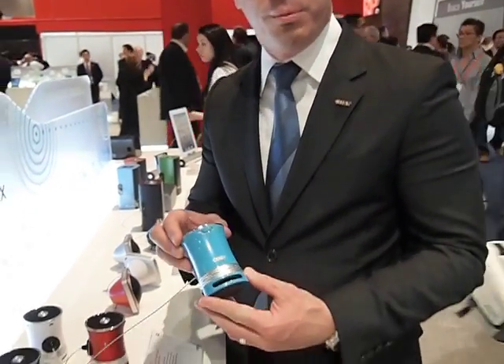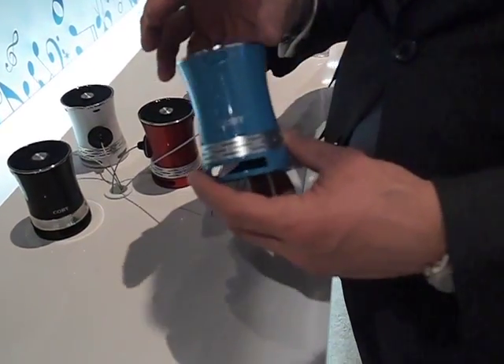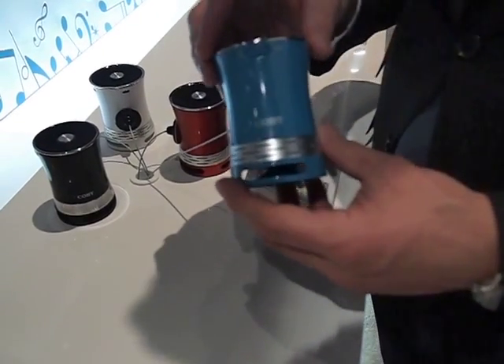Hi, I'm Michael Palladino from Covey Electronics at the 2013 CES Show. Today we're highlighting some of our new Bluetooth speaker systems. They all have built-in lithium-ion battery where you get about four to five hours on a full charge.